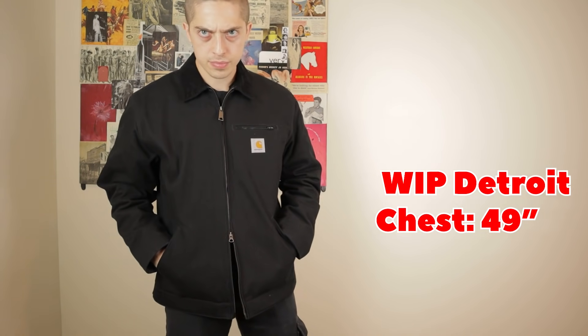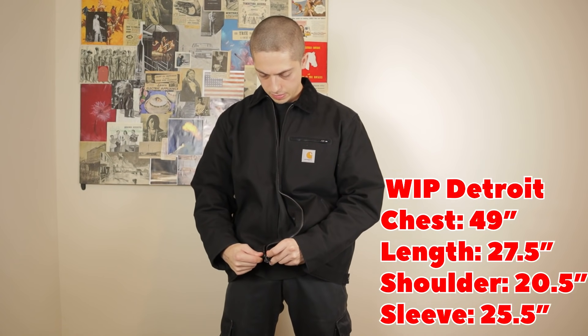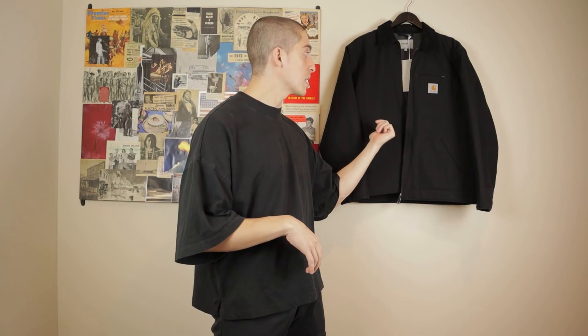The WIP version, which initially surprised me, is actually less boxy than the original Detroit jacket — it's 24.5 inches across, about an inch and a half narrower. It's about the same length and shoulder, but the sleeve is an inch shorter. Which, if you saw me wearing the two back-to-back, the large regular Carhartt's sleeves are a little too long for me. Also, the two jackets are made in two totally different countries — two totally different continents. The original Detroit jacket is made in South America, and the WIP version is made in Cambodia.